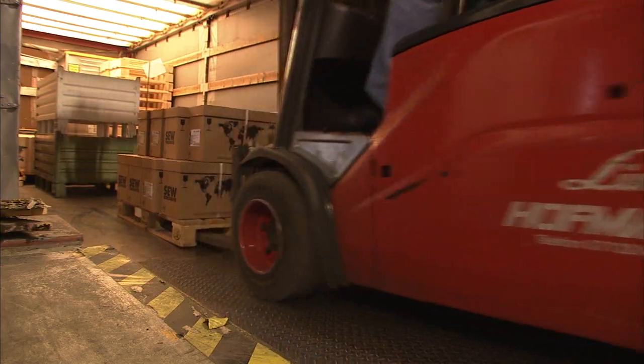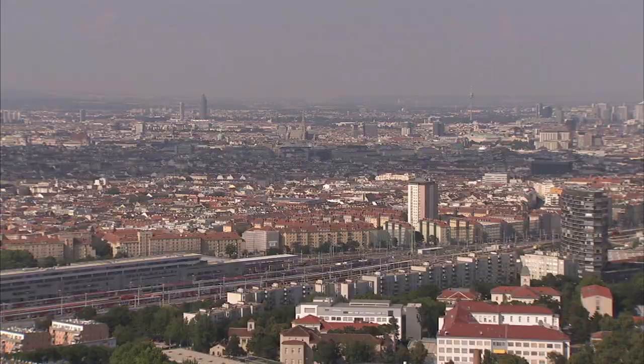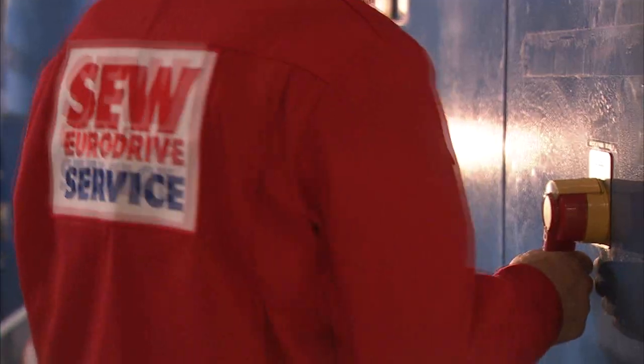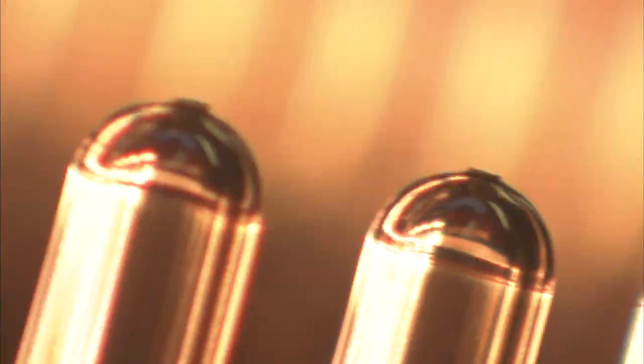Short distances and fast availability ensure smooth processes from ordering to installation. 13 production plants worldwide and 67 assembly plants with SEW employees mean that the movigear units are installed on site competently and quickly. In Vienna, the Coca-Cola Hellenic bottling facility benefits from the proximity of the SEW assembly plant.